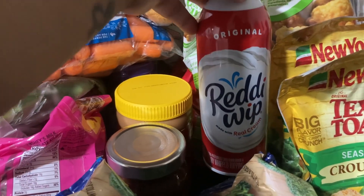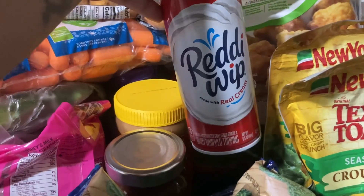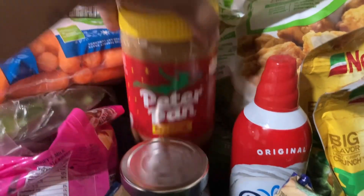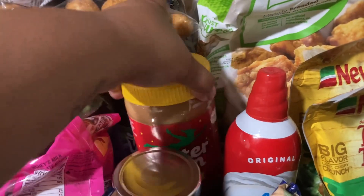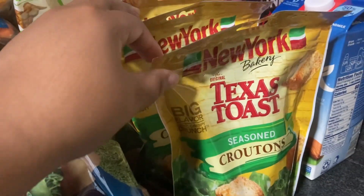I have some whipped cream, some creamy peanut butter, and three bags of these seasoned croutons.